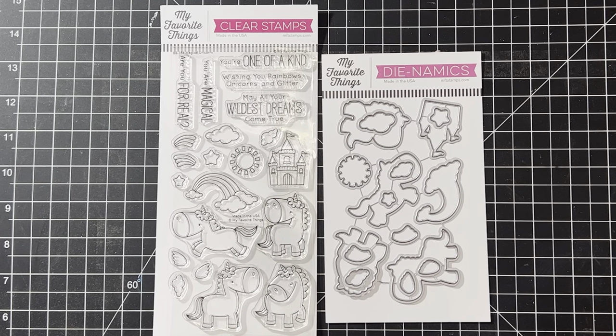Hi everyone, happy Wednesday! Hopefully you guys are having a good week full of crafting and fun. I have a new sale going up this week and this one's going to be on the My Favorite Things stamps and dies that I have available in my store. I did post the coupon code to my Facebook group.